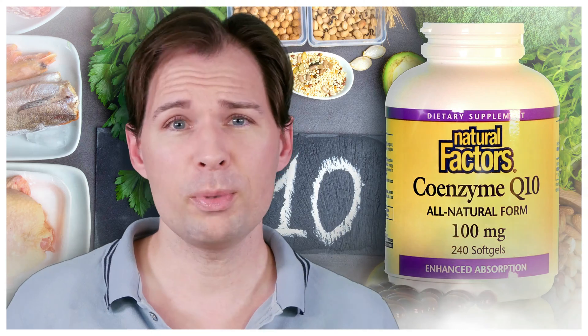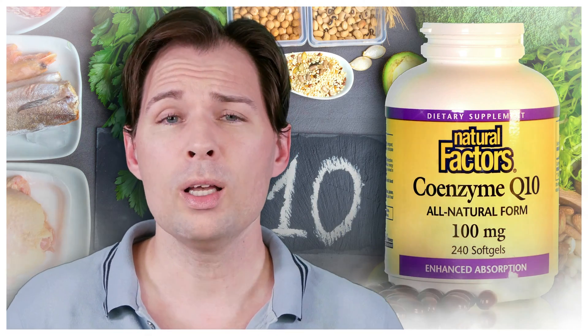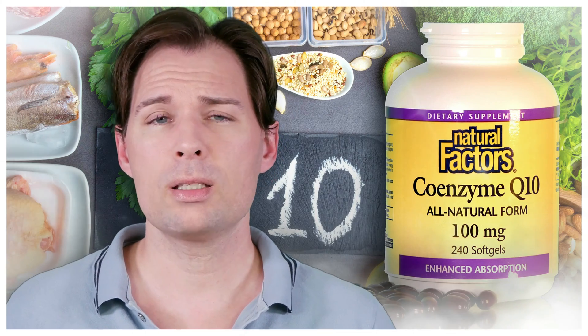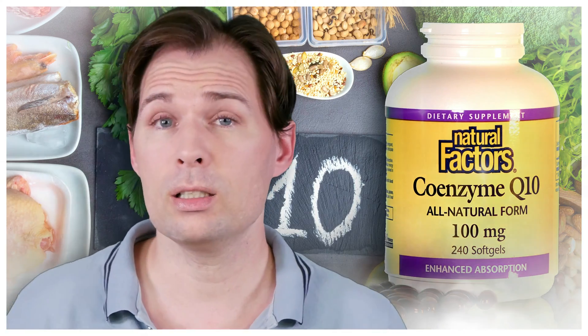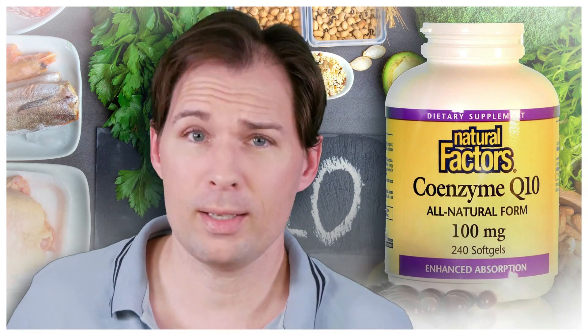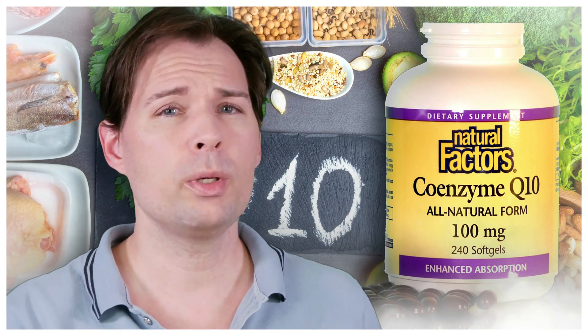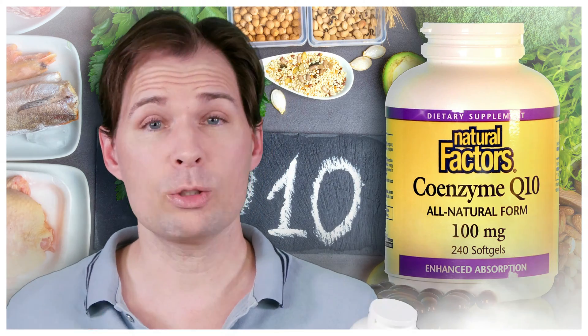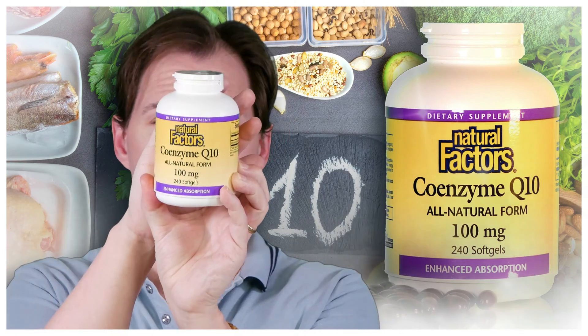I am not sponsored and have nothing to do with the ubiquinol produced by PharmaNoor. I will actually say something later that is not good news for them. I normally use a product from Natural Factors — and no, I'm not sponsored by them either.